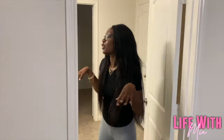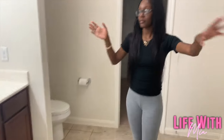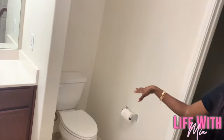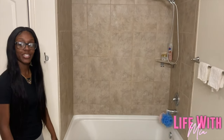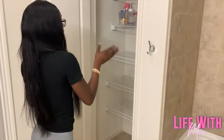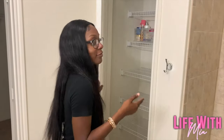This is the master bathroom. We got the sink, cabinets and stuff. Over here we got our toilet, and then we got our shower and tub. We also have a bathroom closet where we'll keep towels, personal stuff — I've never had a bathroom closet before.